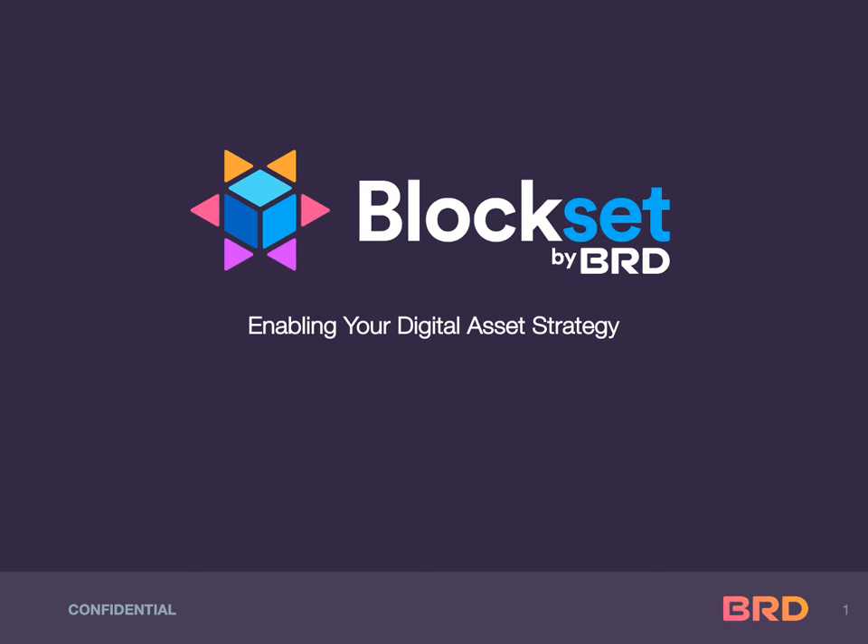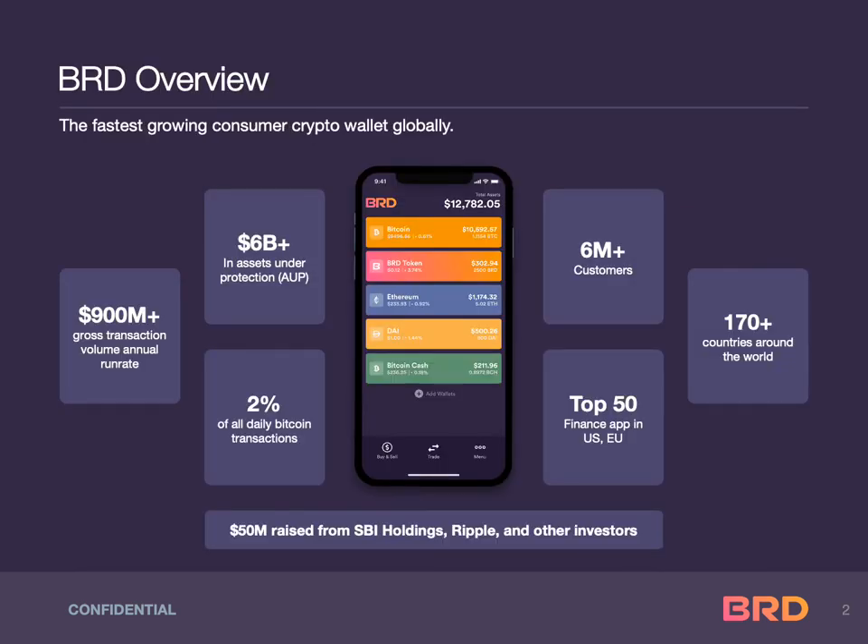Block Set by BRD. BRD is the fastest-growing multi-currency wallet globally. In 2014, BRD was the first Bitcoin wallet ever approved by Apple's App Store. Since then, it has grown into the most utilized mobile wallet in the industry, with over 6 million users globally protecting over 6 billion worth of digital assets. The BRD wallet is in market in over 170 countries and processes 2% of all daily Bitcoin transactions.